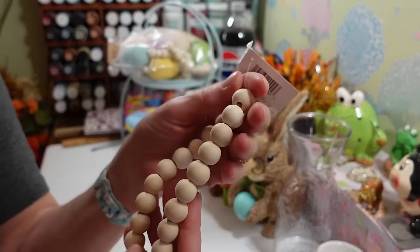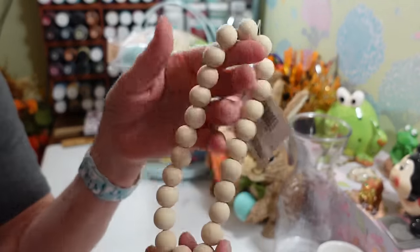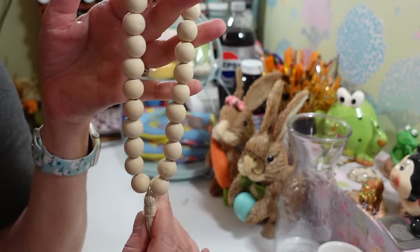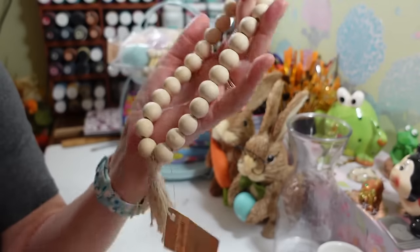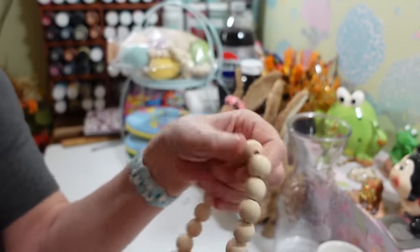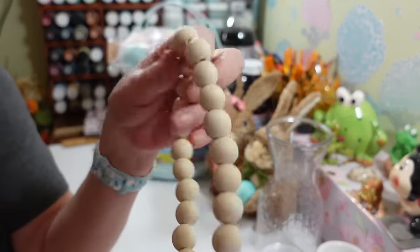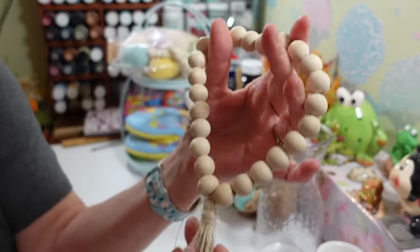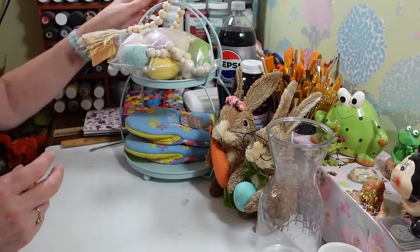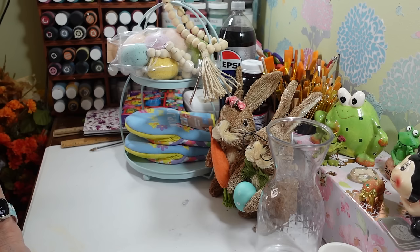I picked up this set of decorative beads — I'm always grabbing their beads when I see them. It's just a little loop of beads you can paint different colors. You could make them Easter colors or even Valentine's colors, which would be really cute. I might paint them up or hang them from my bunny ears — you never know what I'm going to do with them.